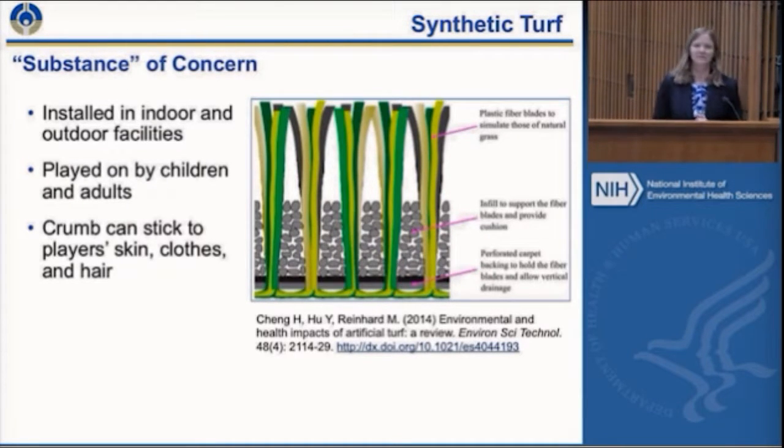We usually talk about substances of concern, but turf is not one thing and it's not one substance — it's inherently variable. The turf itself has a carpet-like backing with grass-like plastic blades, and in between those blades is some sort of infill. Most of these fields use recycled tires — crumb rubber — ground-up passenger car vehicle tires used as cushioning, in both indoor and outdoor facilities. Adults and children play on these fields, and the crumb rubber can stick to them, going home in their hair, skin, and clothes. Goalies talk about eating turf because they dive into it so much.